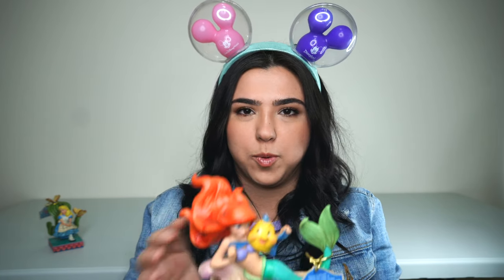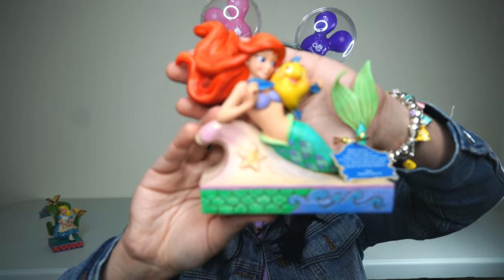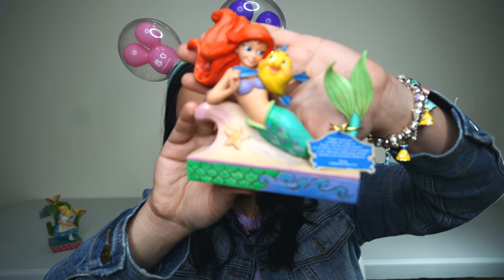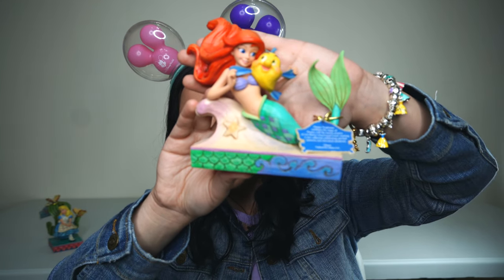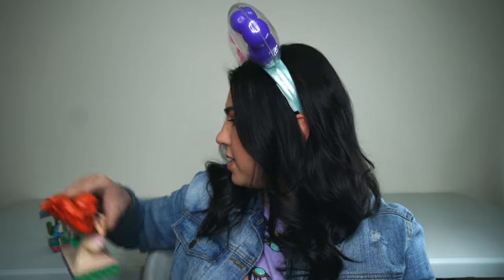Quick note about the lighting — I'm kind of in the middle of moving, so the lighting's not the greatest, but that will be fixed soon hopefully. The second figurine she gave me was this beautiful Little Mermaid figurine with Flounder. I absolutely love it so much. Seriously, such thoughtful gifts. I was so shocked when she sent it over. So thank you so much, Bishayar. That was like the sweetest, sweetest gift.